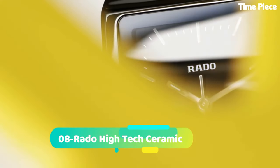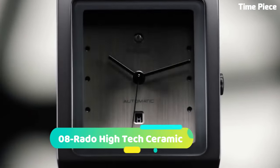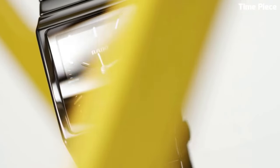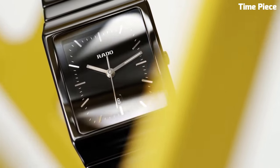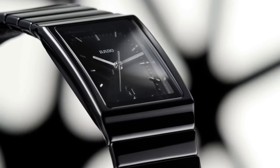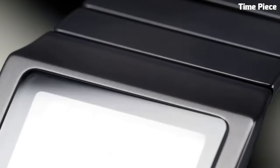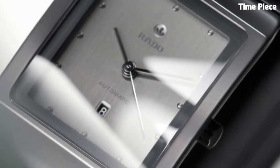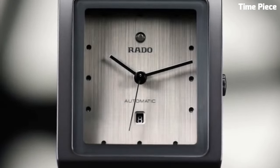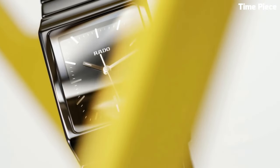Number 8: Rado High-Tech Ceramic is a testament to innovation and durability. Its unique composition of high-tech ceramic, renowned for its lightweight and scratch-resistant properties, forms a sleek and enduring timepiece. This cutting-edge material is not only aesthetically striking, but also hypoallergenic, ensuring comfort for all wearers. Powered by a precision Swiss movement, it offers accurate timekeeping.